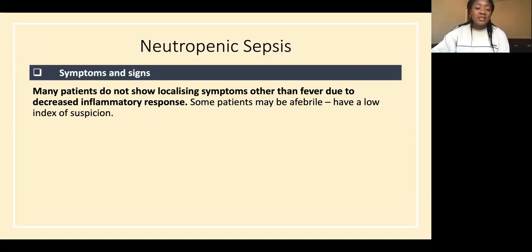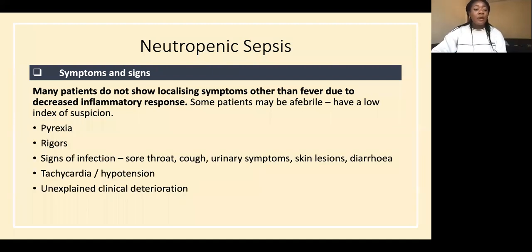It's usually chemotherapy-related but can also occur due to bone marrow suppression from the disease process itself. The definition: a single oral temperature of more than 38.3 degrees, or a temperature of more than 38 sustained over one hour, with an absolute neutrophil count of less than 500 cells per microlitre.